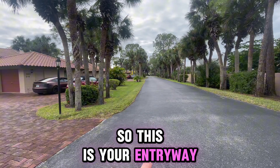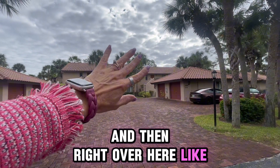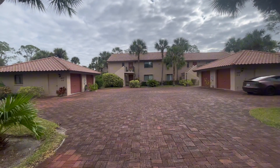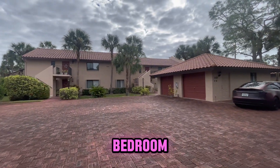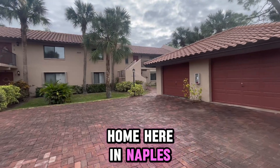This is your entryway in from Airport Pulling Road, and this is the unit we're going to go into. It has an eastern exposure. So let's go take a peek inside at this two-bedroom, two-bath condo slash coach home here in Naples.